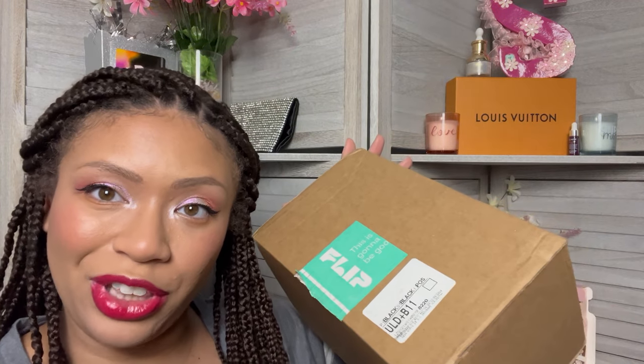Your girl placed another order on Flip and all of my packages have finally arrived. My first part of the package arrived like almost a week ago and then the rest finally arrived today. So I'm very excited to get into my order and show y'all what I got.